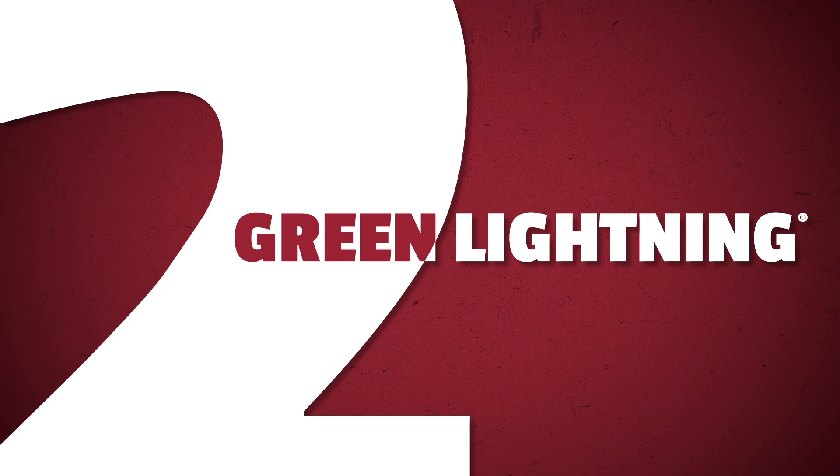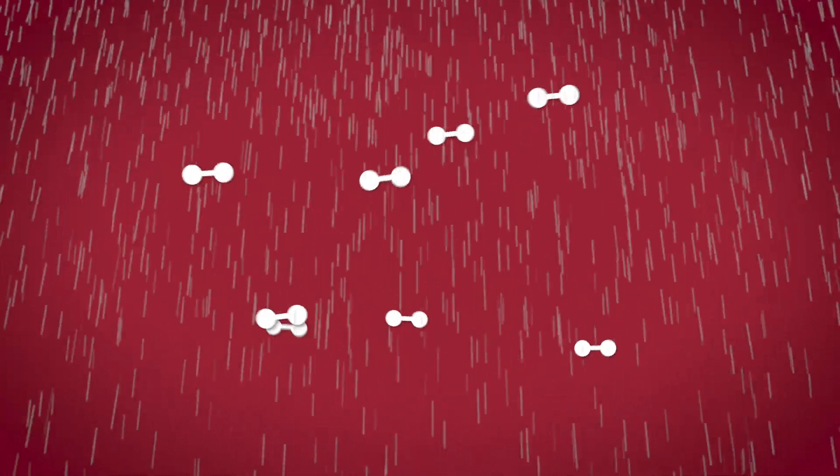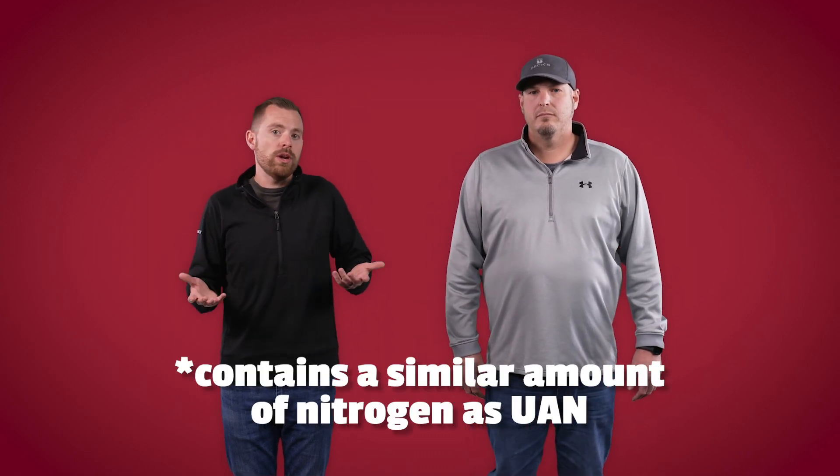Part two: Green Lightning — harnessing nature's nitrogen. Let's talk about a product that's been getting a lot of attention lately: Green Lightning. What this machine does is basically replicate a naturally occurring process that creates nitrogen. During a lightning storm, static electricity rearranges the nitrogen molecule in the air, and then that molecule gets contained within rainfall. So what the Green Lightning machine does is essentially recreate this process in a completely controlled environment, producing a liquid nitrogen product that is supposed to be similar to 28% UAN. We're running studies to evaluate how Green Lightning could fit into modern fertility programs, measuring effectiveness, application timing, and crop response.